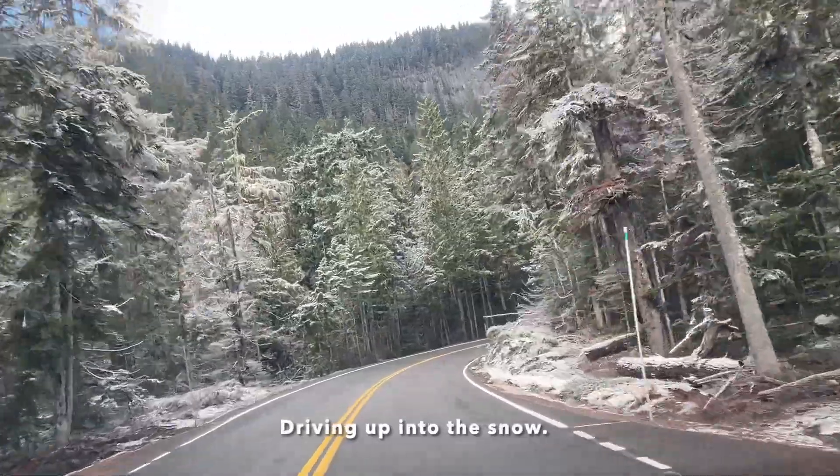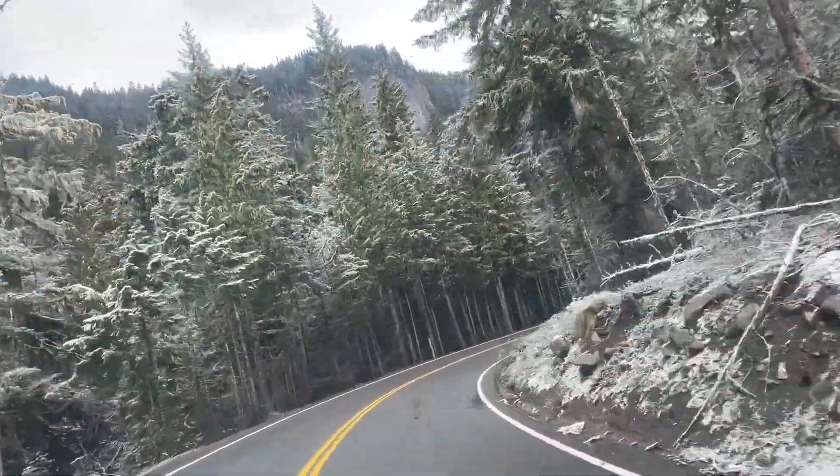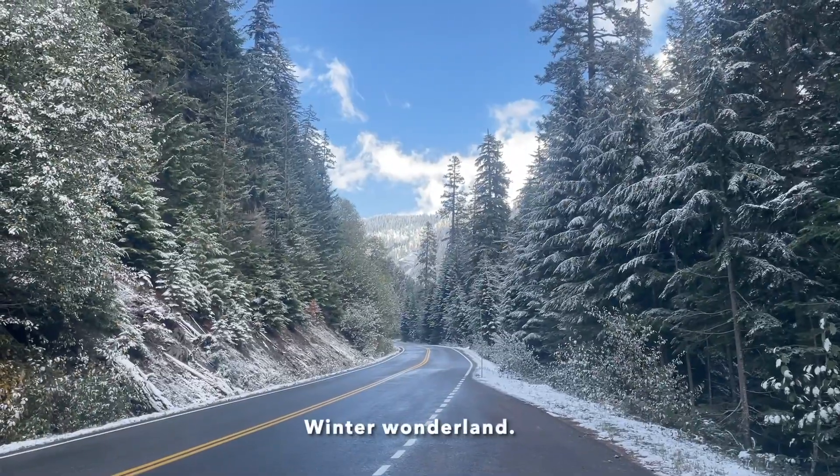We're driving up into the snow, and hopefully it doesn't get worse. Winter Wonderland.